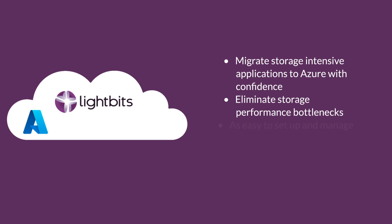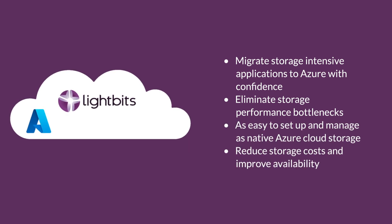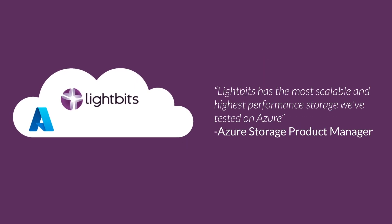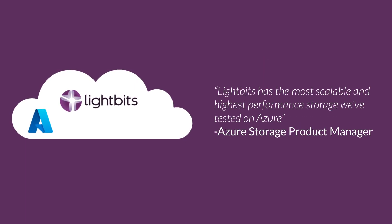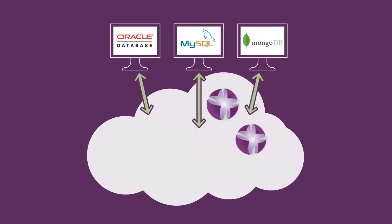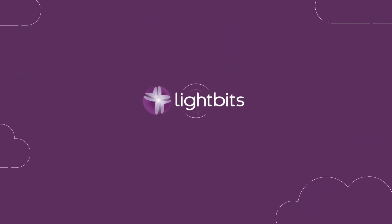Lightbits makes fast cloud storage simple, agile, and efficient, enabling the migration of storage-intensive workloads that demand high performance, consistent low latency, and enterprise-grade reliability to the cloud. It is built from the ground up to deliver SAN capabilities for the public cloud era, with multi-tenancy and the ability to support a wide variety of applications in a single cluster.